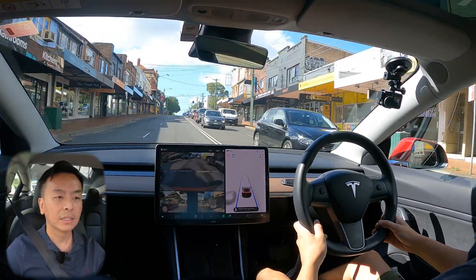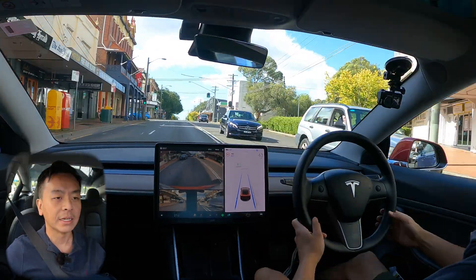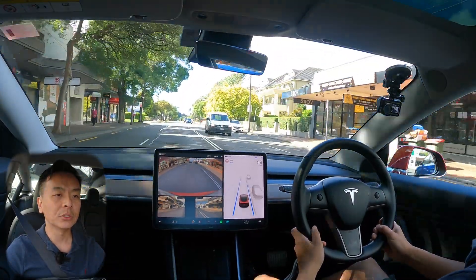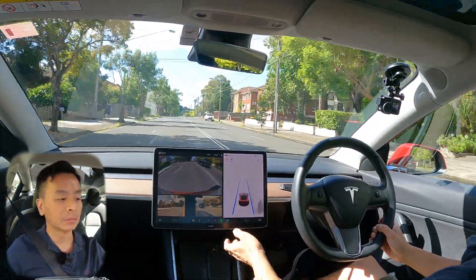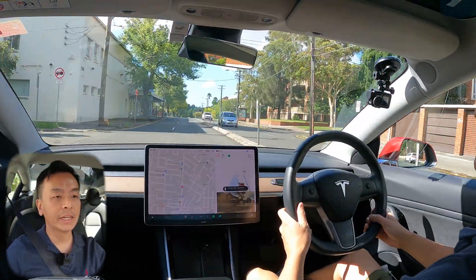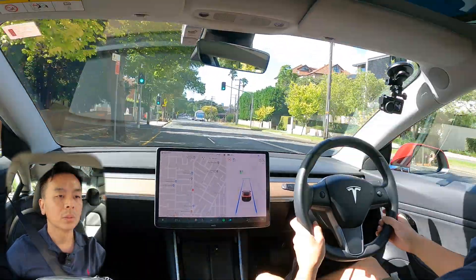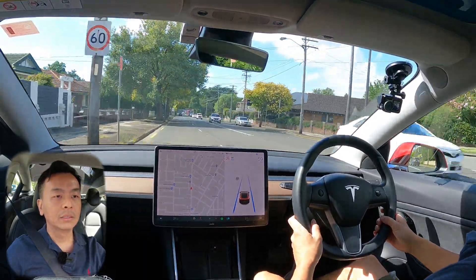That definitely felt a lot better. Being the first car at a green light on the FSD package, I need to confirm with my accelerator or the right stalk. Let's test some lane changes now — I'll take off the side repeaters and change lanes to the left. Very nicely done. When you've got the side repeaters off, you can see the blind spot monitor wants to come up.